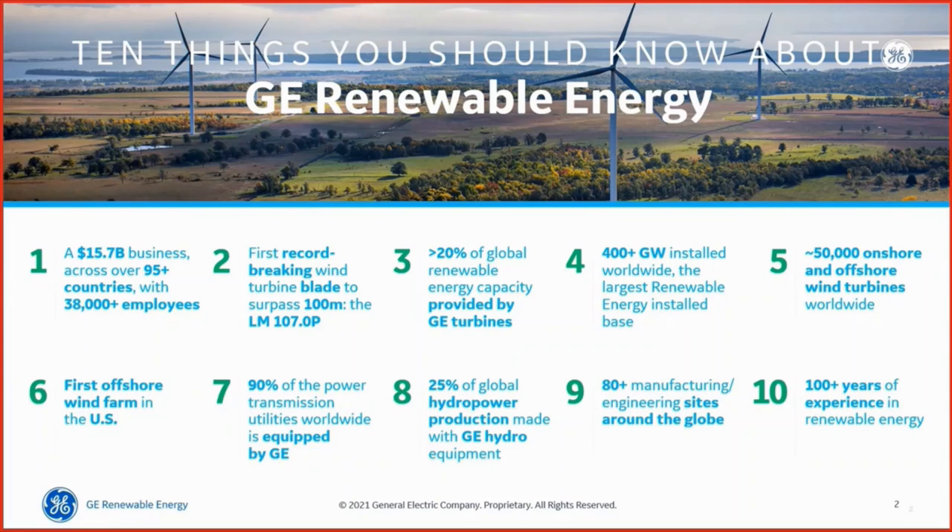90% of power transmission utilities worldwide is equipped with GE equipment. 25% of global hydro power production is made with GE hydro equipment. We have 80+ manufacturing and engineering sites across the globe and 100 years of experience in renewable energy — so although it's a technology many people are only now talking about, GE has been investing and working on renewable energy for over a century.